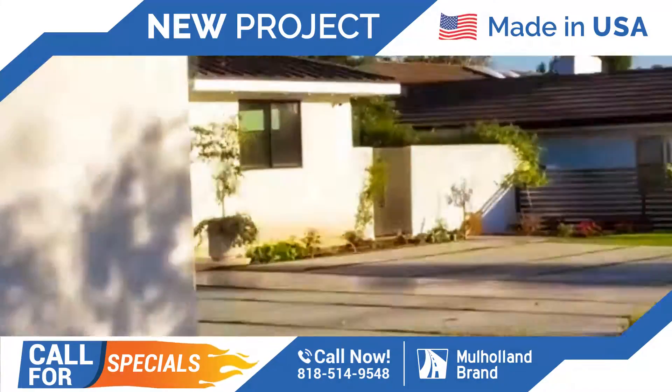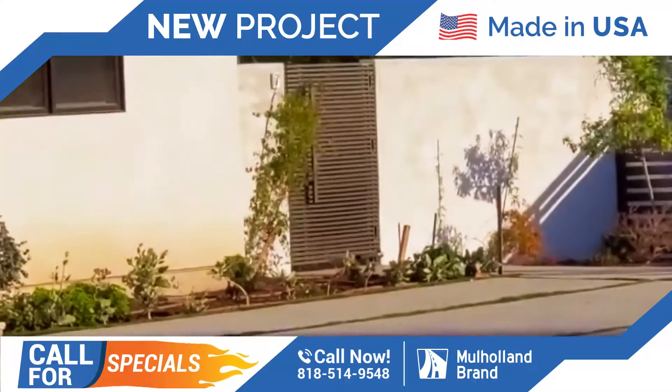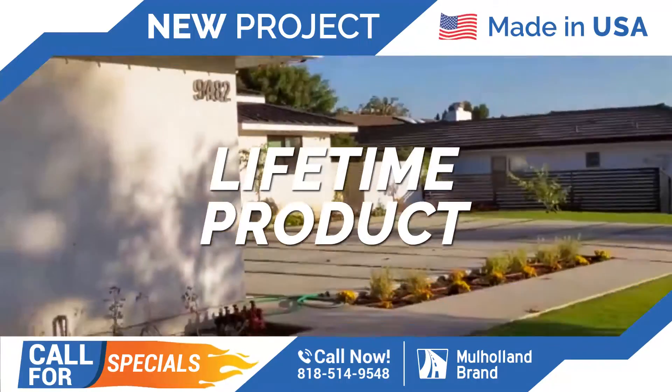We have another satisfied customer, and there's another gateway over there, as you can see. So everything's complete. We'll see you on the next beautiful installation from Mulholland Brand.